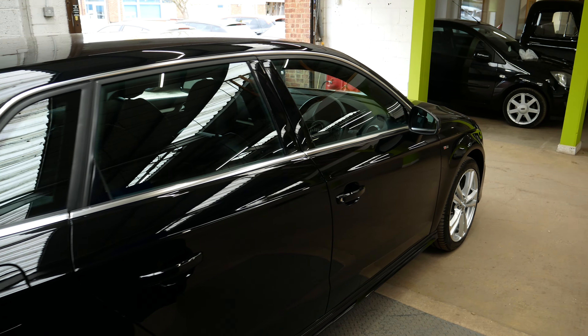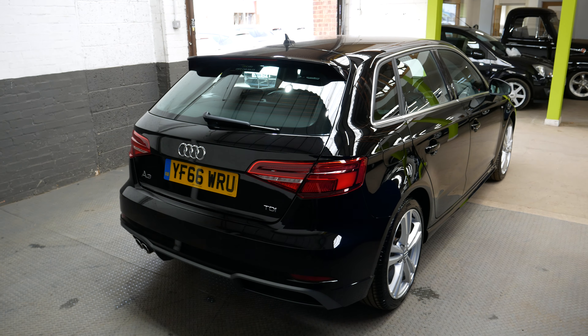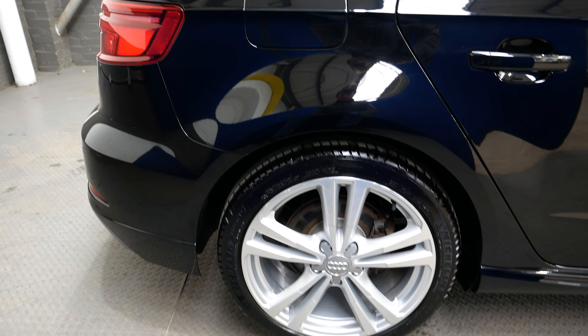Overall this car is lovely, great amount of spec on the S line as well, and it's a really good looking car with this black metallic finish and really nice alloy wheels as well, as you can see there.